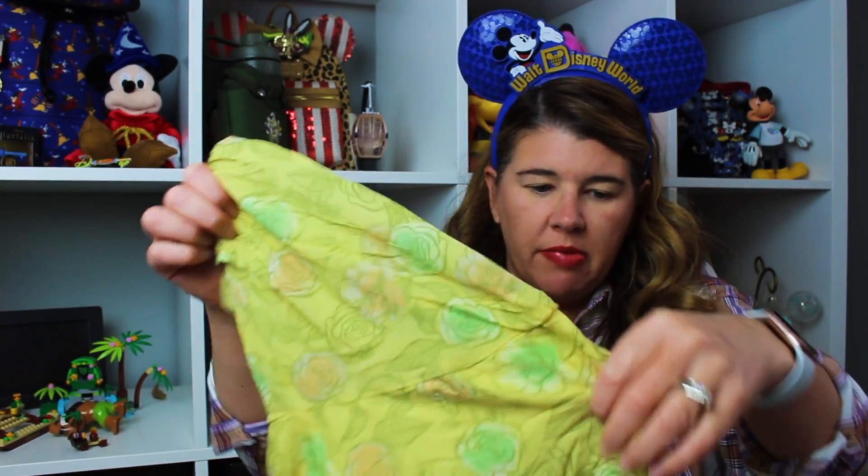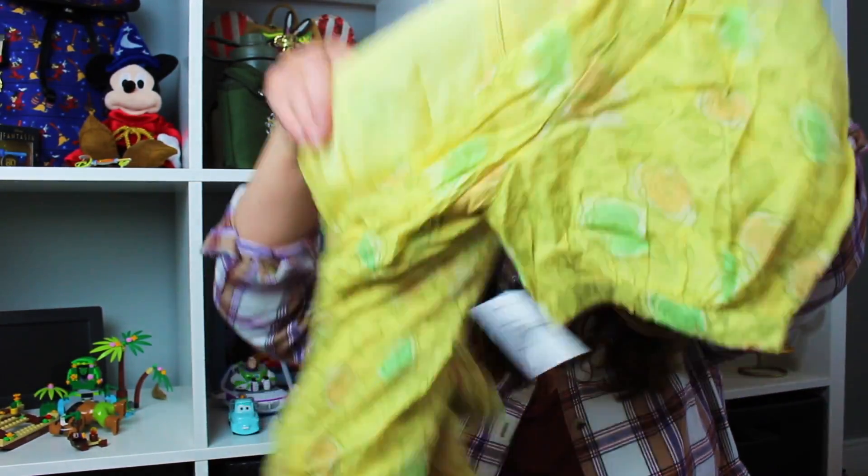I got this at the Disney Style store at Disney Springs. It's yellow and has flowers — I think it's supposed to be like Belle, although I see what looks like Cinderella's carriage in there. So maybe it's not; I'm not sure. I thought it was Belle.